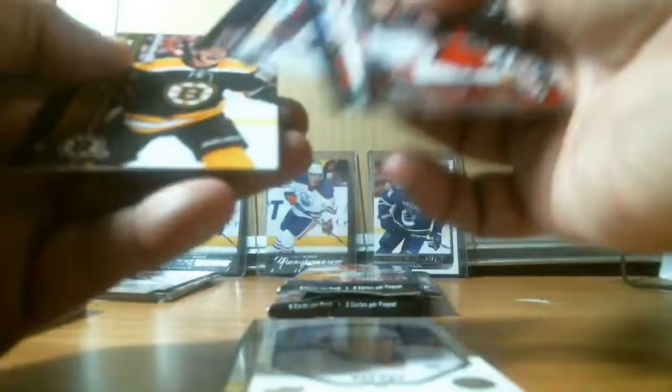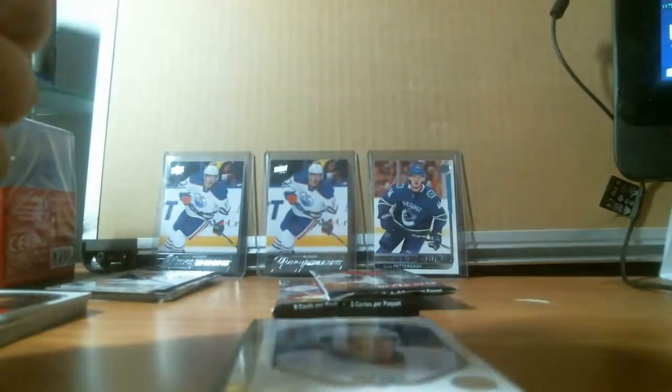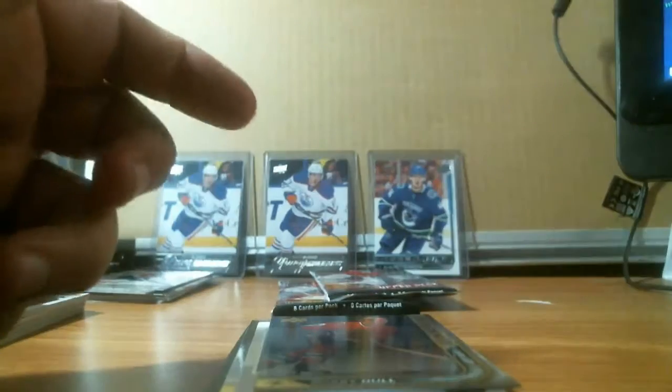We got a base pack. We got a Bobby Hull Shining Star for the Blackhawks. Two more packs — one's going to be a young gun. I'll put it to the side and do the last pack.